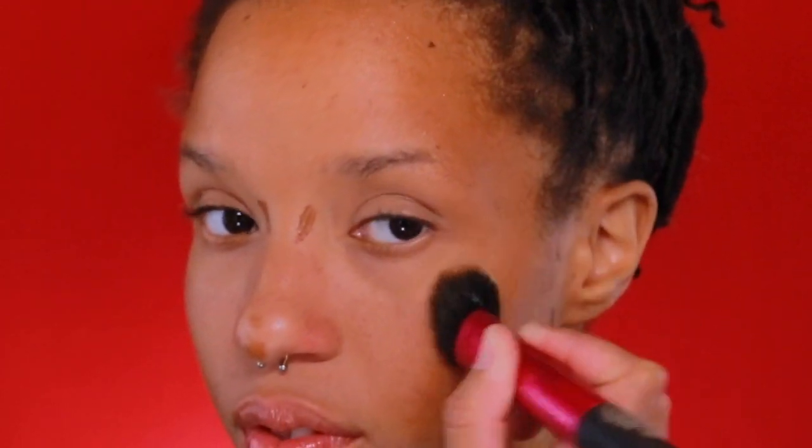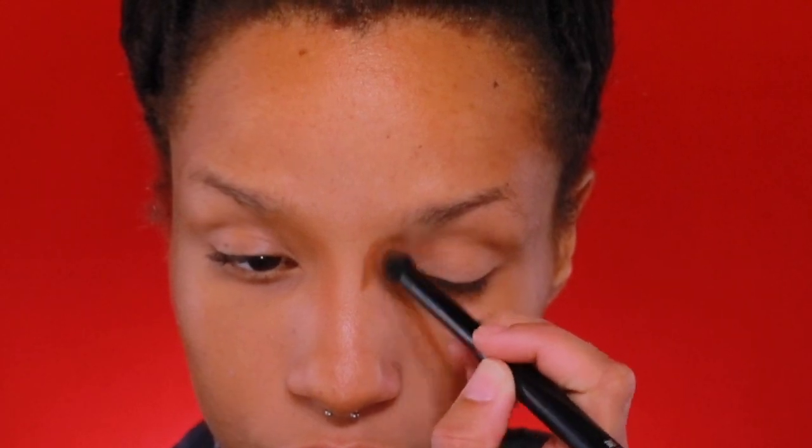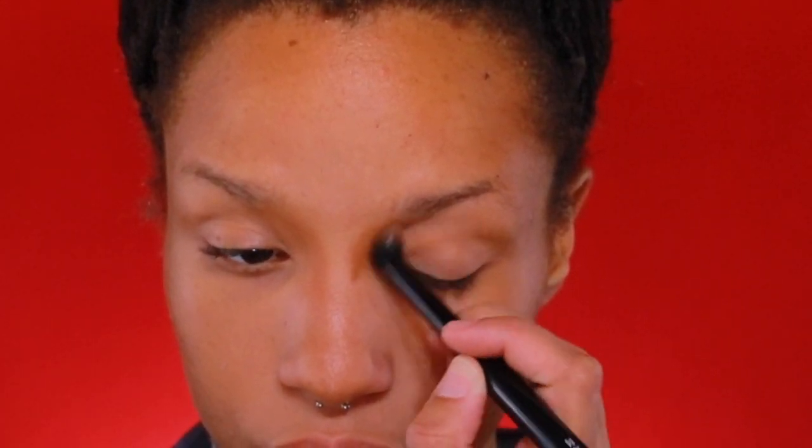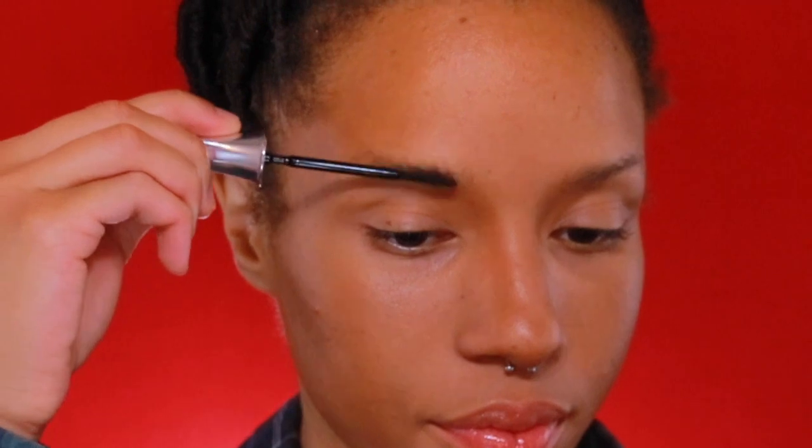I am looking at a reference of some of her photos from the movie. Her cheekbones are more prominent than mine, so I'm going to chisel out my cheekbones and carve out my nose so it somewhat resembles hers. And I'm going to bring the contour up into the brow area — this will just help my nose look a little more prominent.